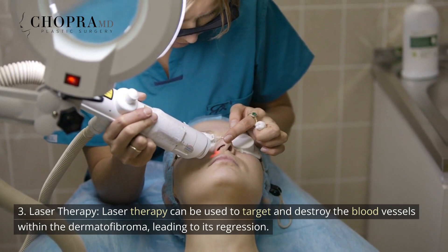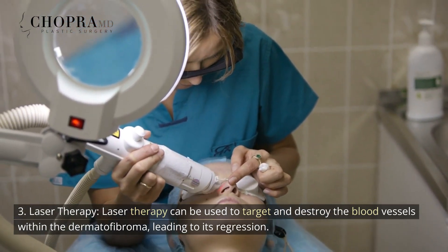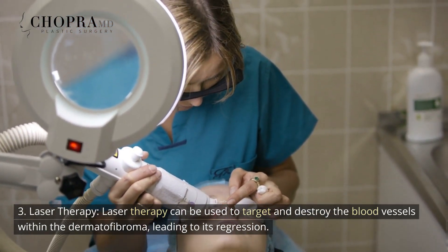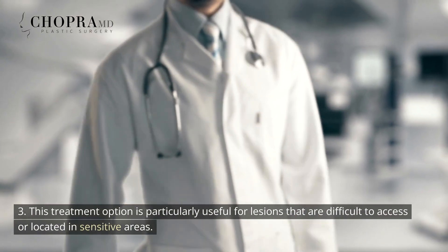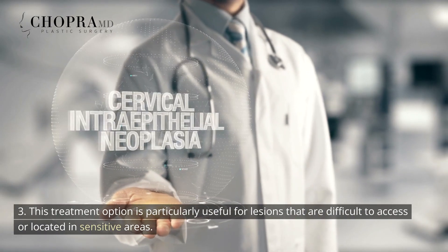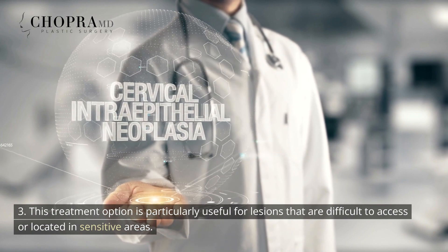Laser therapy can be used to target and destroy the blood vessels within the dermatofibroma, leading to its regression. This treatment option is particularly useful for lesions that are difficult to access or located in sensitive areas.